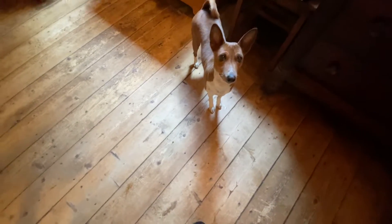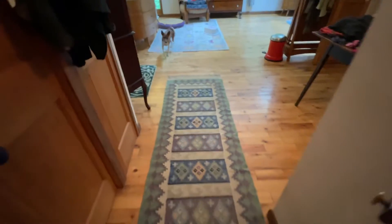This is Fiddle. Come, Fiddle. Fiddle is now in the bedroom.